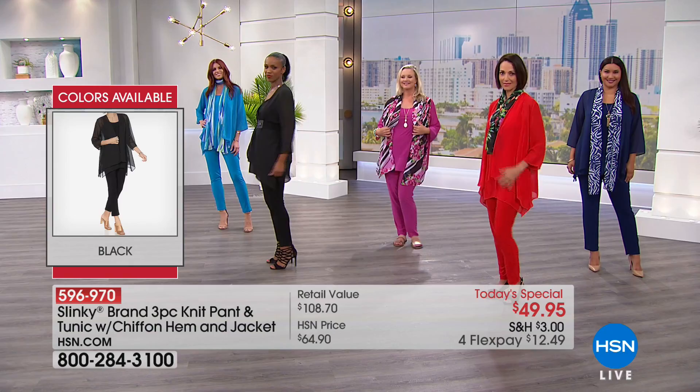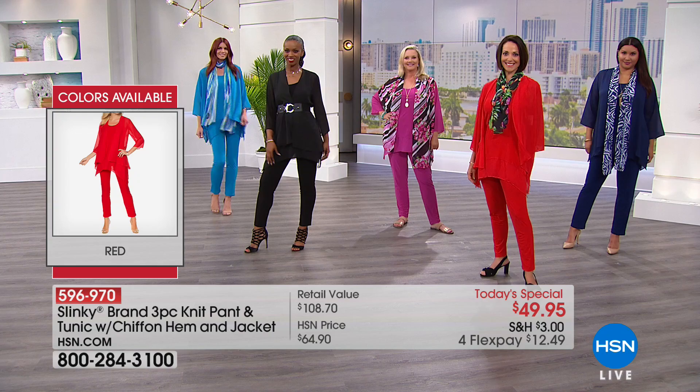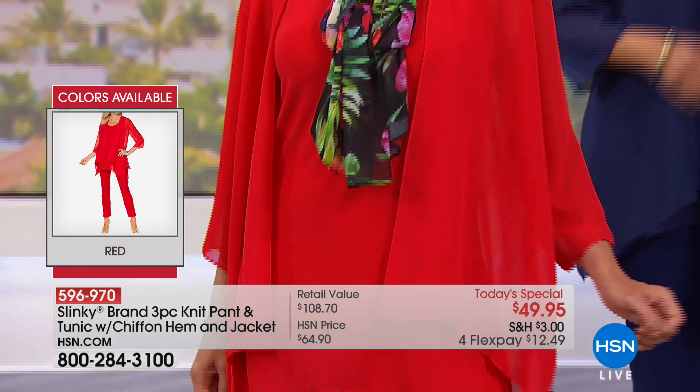Already more than 23,000 have been spoken for. 18 years at HSN and she's been taking you shopping for already 18 hours today — she is our Wonder Woman. Jackie Schechter is here, the co-founder of Slinky, head of design and merchandising for many, many years.